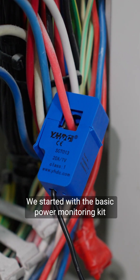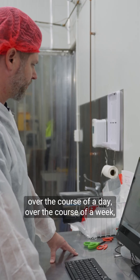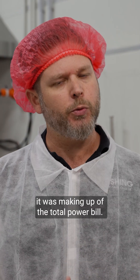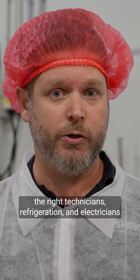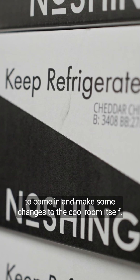We started with the basic power monitoring kit from Shoestring Digital. That gave us the ability to look at over the course of a day, over the course of a week, how much power the aging cool room was using. And that was really quite a surprise to us — just how big a percentage it was making up of the total power bill. That then allowed us to make some decisions with regards to bringing in the right technicians, refrigeration and electricians, to come in and make some changes to the cool room itself.